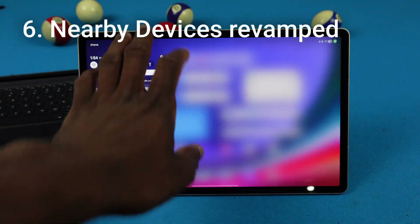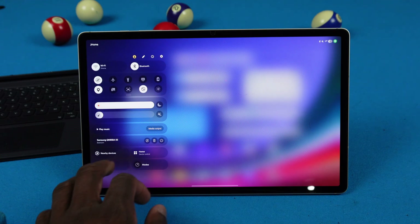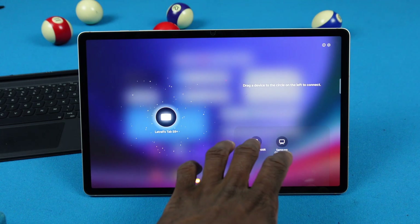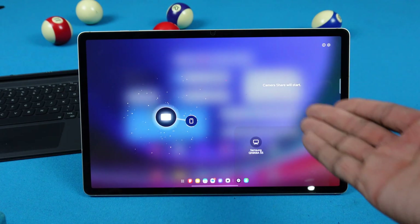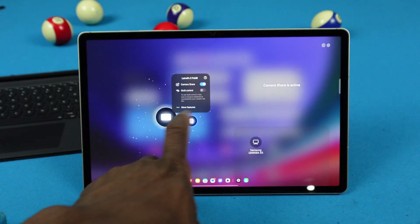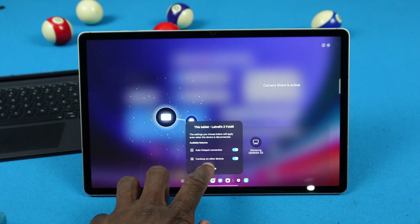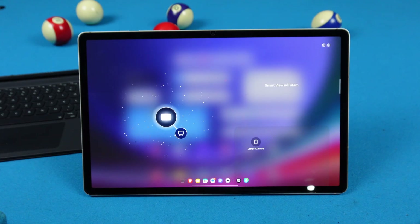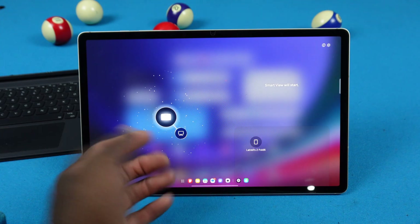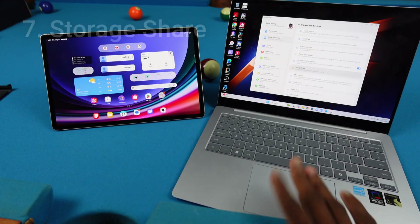We got a new Nearby Devices screen. If I go to Nearby Devices, I can connect my phone by just dragging it over, and camera share will start. I can use my phone's camera, change different options like Multi-Control, and I've also got my TV over there — I can drag that too for Smart View. If I drag it back, it'll disconnect.